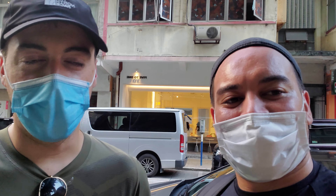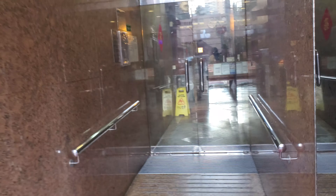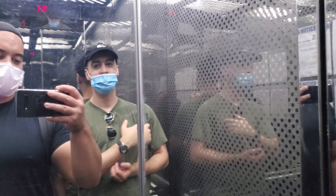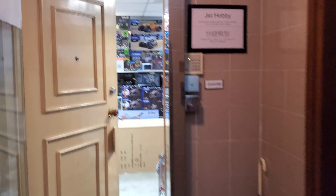We're heading into our last shop — by far my favourite shop in Hong Kong. Jet Hobbies. They've got really good, nice stuff and they're very helpful. They sell a lot of cool products, including a lot of Horizon stuff which is hard to find in Hong Kong. We're still in Mong Kok — 12 Victoria Avenue. I forgot what floor so we might have to go to every floor. Let's try floor 17.